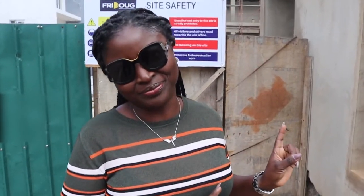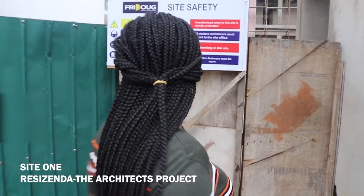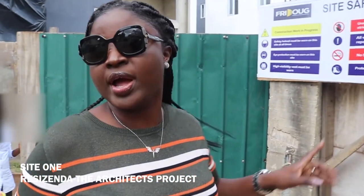This is Residenza, a project where we are not only the architects but we also own it. We procured the property, designed the units, did the sales, marketing — everything. This is our own development.